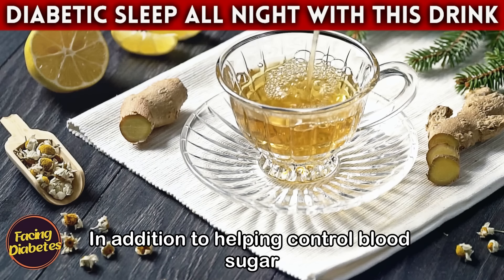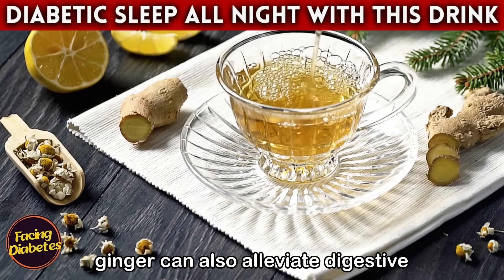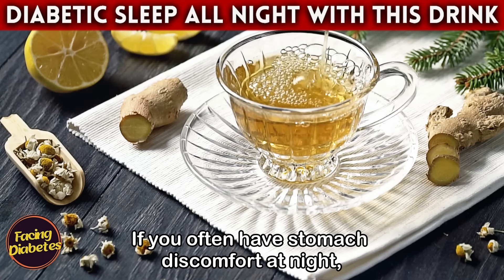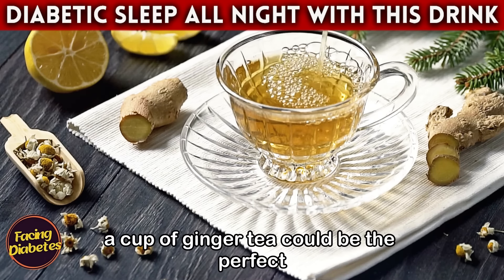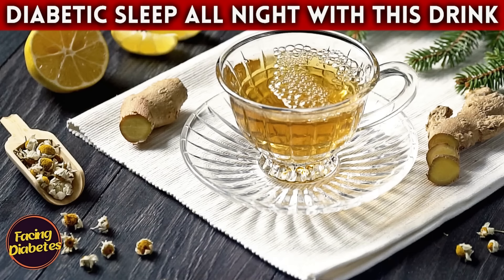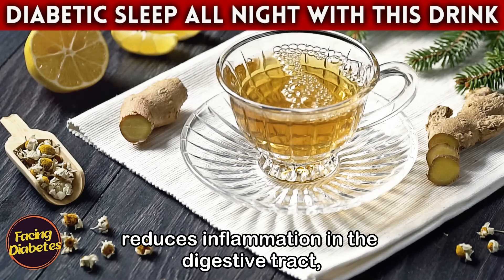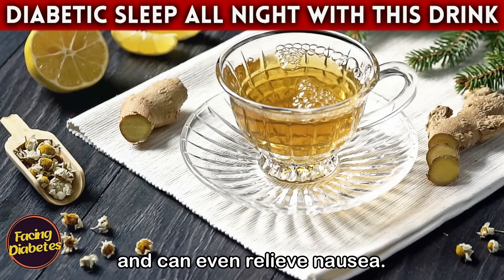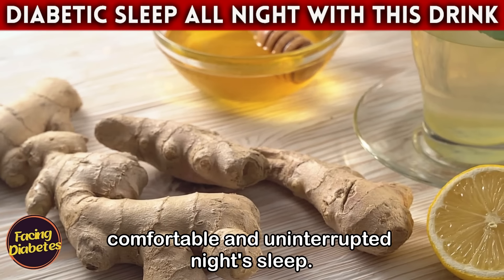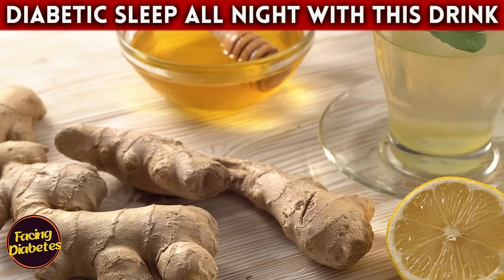In addition to helping control blood sugar levels, ginger can also alleviate digestive problems. If you often have stomach discomfort at night, a cup of ginger tea could be the perfect solution. It aids digestion, reduces inflammation in the digestive tract, and can even relieve nausea — all of which contribute to a more comfortable and uninterrupted night's sleep.